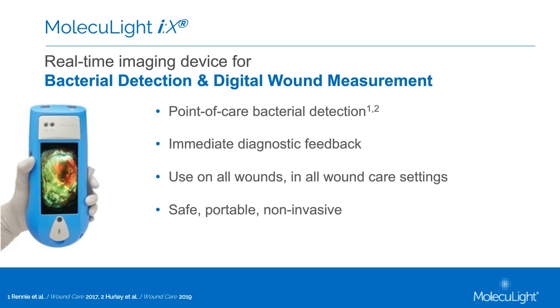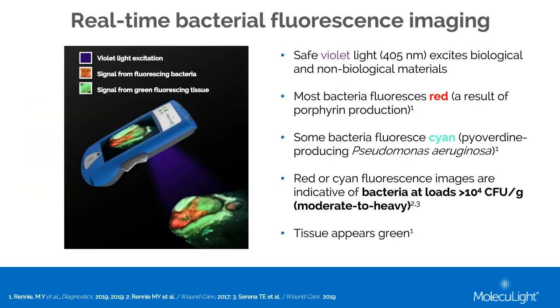The Moleculight IX uses fluorescence imaging technology with a safe violet light — and it's violet, not ultraviolet, so it's entirely safe — that excites the tissues and other components in and around wounds. Those components send back signals to the device. Tissue appears green, due to matrix components such as collagen and fibrin sending back a green signal. Most bacteria fluoresce a red color, a result of porphyrin production. Porphyrins are endogenously produced by these bacteria as part of the heme pathway.